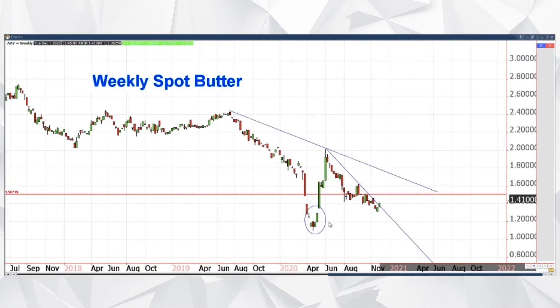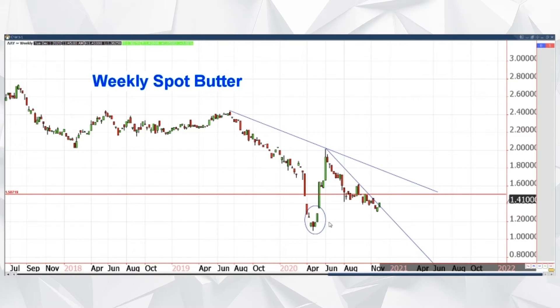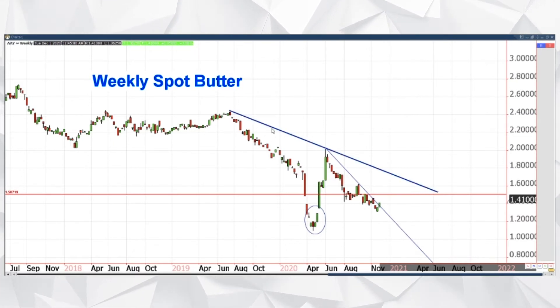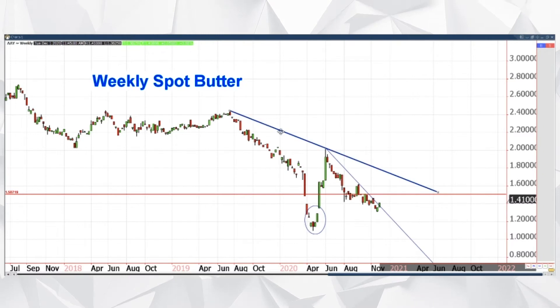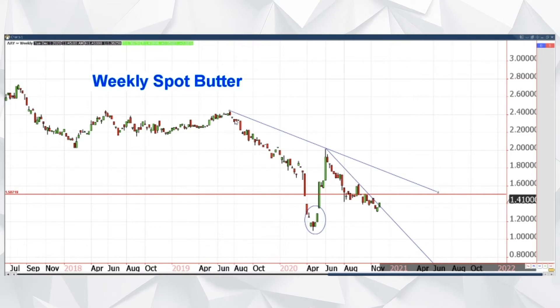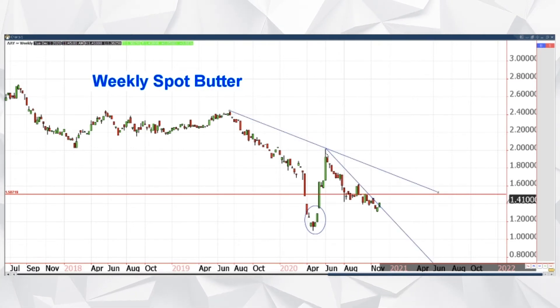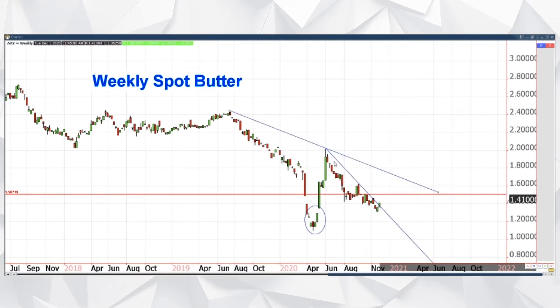The other side of that has been butter. To be completely honest, butter is not good right now — just to be blunt about it. It's been kind of ho-hum. The line you're talking about is this longer-term downtrend that started back in August of last year. Ever since butter tried to take a run at two bucks earlier this year, it has just steadily grinded lower — a nice, steady downtrend for the last 60 cents.